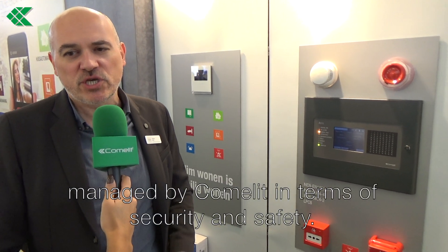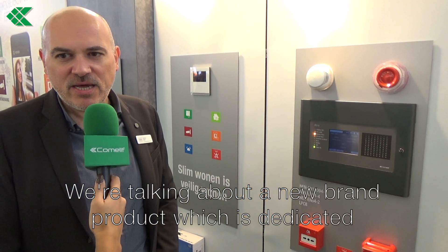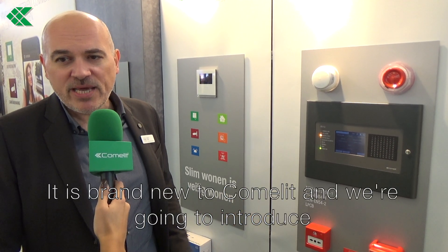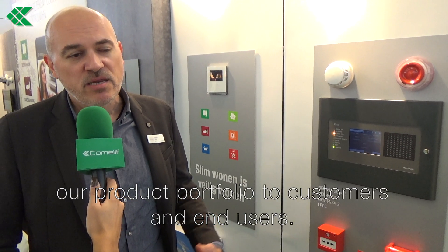Can you tell us something about Comelit Fire? Yes, it's a pleasure to introduce the new product portfolio managed by Comelit in terms of security and safety. We are talking about a new brand product which is related to fire detection, and it's brand new in Comelit because we are going to enhance our product portfolio to customers and end users.